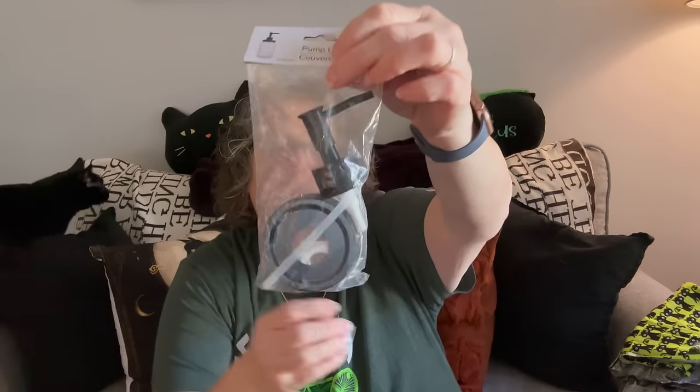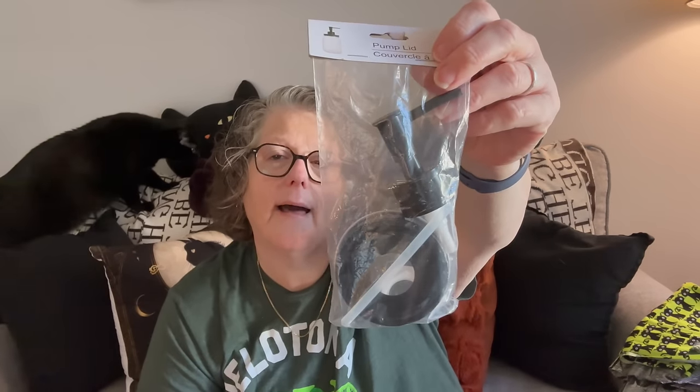I also grabbed this one but it came in black — same thing. So I have a silver and a black. This will be good for Halloween; if I find like a skull jar I could put that in there, which they probably have at the Dollar Tree.